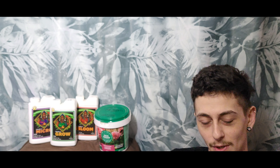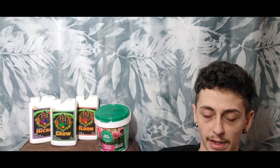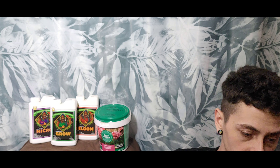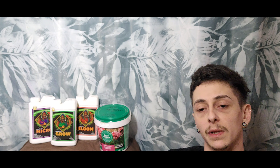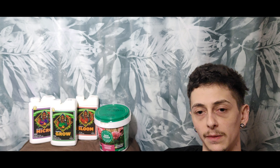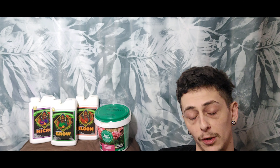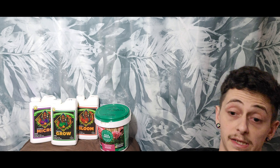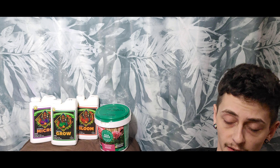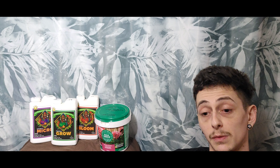Beyond being good for the planet, organics have really good water retention. They don't overfeed your plants as easily as synthetic nutrients — you have a little more leeway with feeding. Also, having good biodiversity and microbiology in your soil means you can actually use less organic nutrients, because the bio-organisms in your soil will break down the nutrients more and make them more available to the plant.